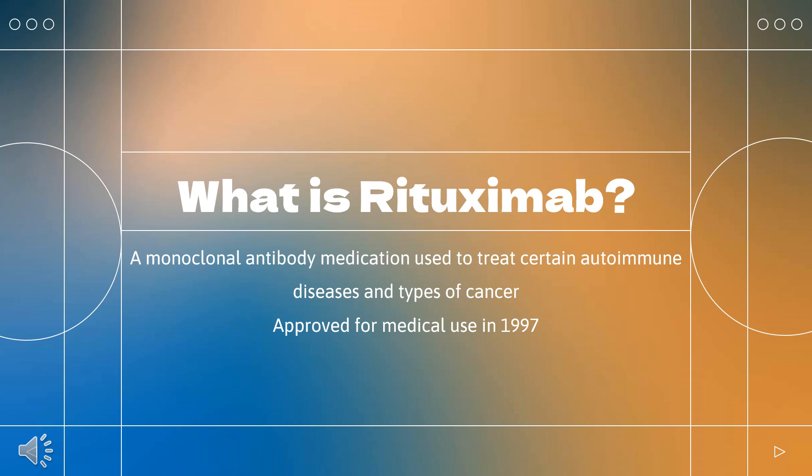Rituximab is co-marketed by Biogen and Genentech in the US, by Hoffman-La Roche in Canada and the European Union, Chugai Pharmaceuticals and Zenyaku Kogyo in Japan, and Areogen in Iran.